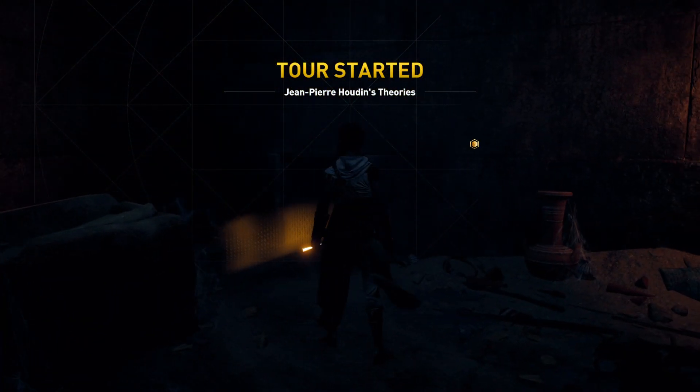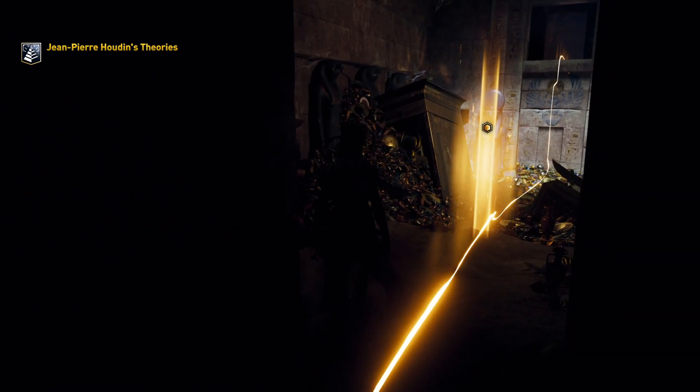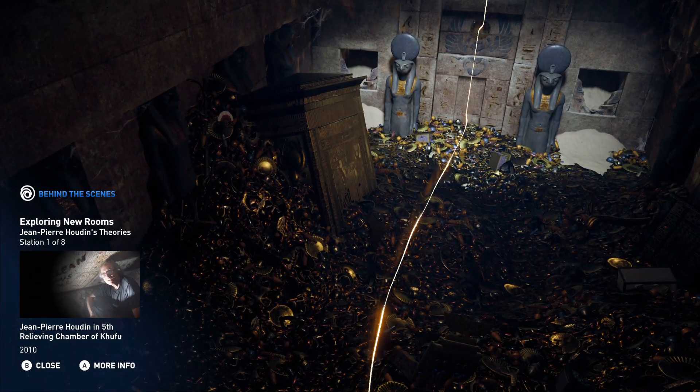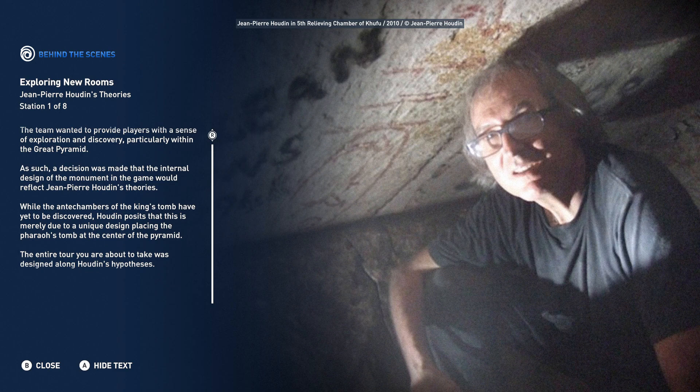Welcome to Jean-Pierre Houdin's Theories. The team wanted to provide players with a sense of exploration and discovery, particularly within the Great Pyramid. A decision was made that the internal design of the monument in the game would reflect Jean-Pierre Houdin's theories. While the antechambers of the king's tomb have yet to be discovered, Houdin posits that this is merely due to a unique design placing the pharaoh's tomb at the center of the pyramid. The entire tour you are about to take was designed along Houdin's hypotheses.